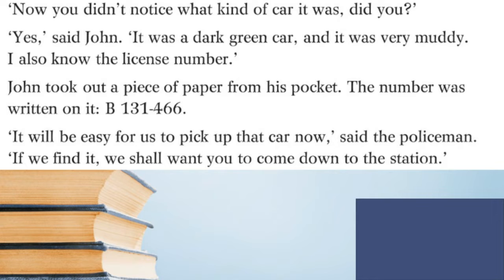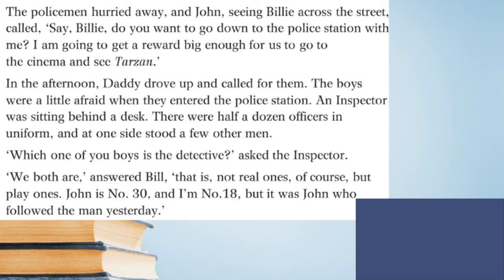'Now, you didn't notice what kind of car it was, did you?' 'Yes,' said John, 'it was a dark green car and it was very muddy. I also know the license number.' John took out a piece of paper from his pocket — the number was written on it: B131466. 'It will be easy for us to pick up that car now,' said the policeman. 'If we find it, we shall want you to come down to the station.'